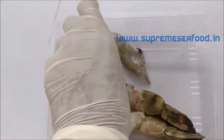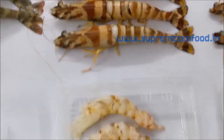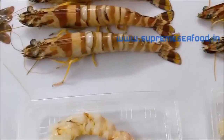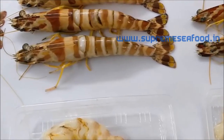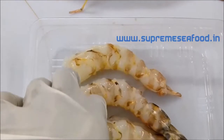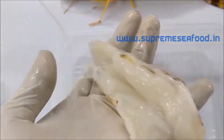Very healthy and ready to cook. And these are sea tiger prawns — 30 pieces in a kilo. These can also be cleaned: peeled and deveined, tail on, and butterfly cut.